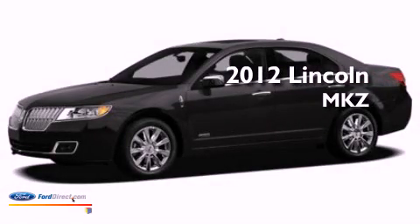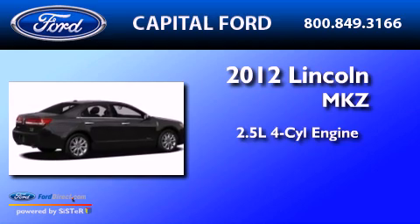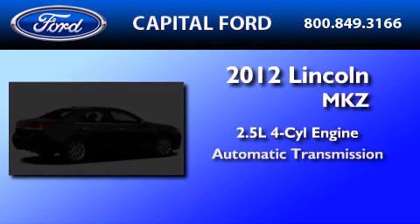This is a brand-new 2012 Lincoln MKZ. It features a 2.5-liter four-cylinder engine and an automatic transmission.